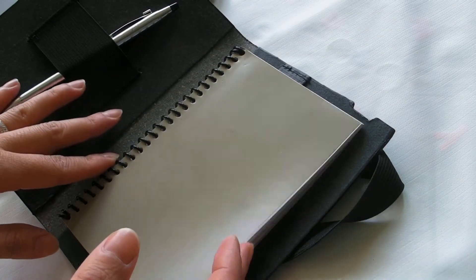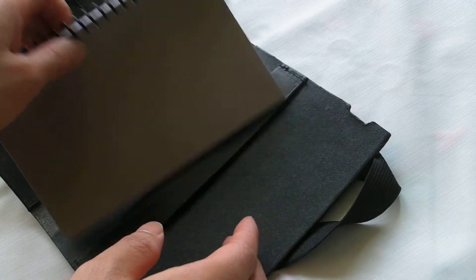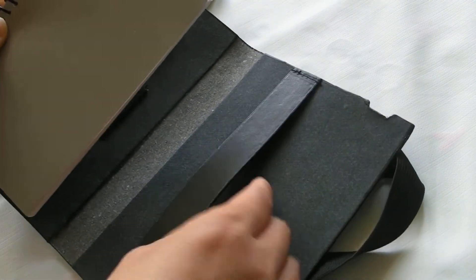The pad has 25 pages, and once you finish, you can replace it with your own notepad.